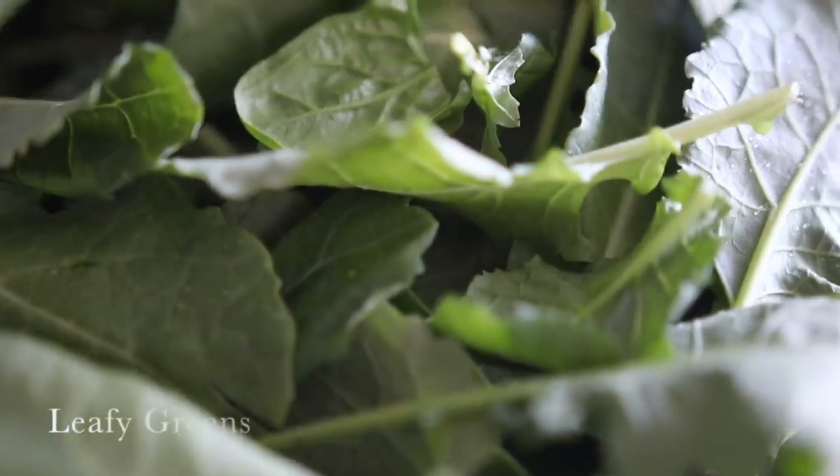Some ways I enjoy cruciferous vegetables: I love adding broccoli to stir-fries, I eat quite a lot of kale added to smoothies or soups, and I also love making a carrot cabbage slaw. I'll leave links to some of my favorite cruciferous-related recipes in the description box below.